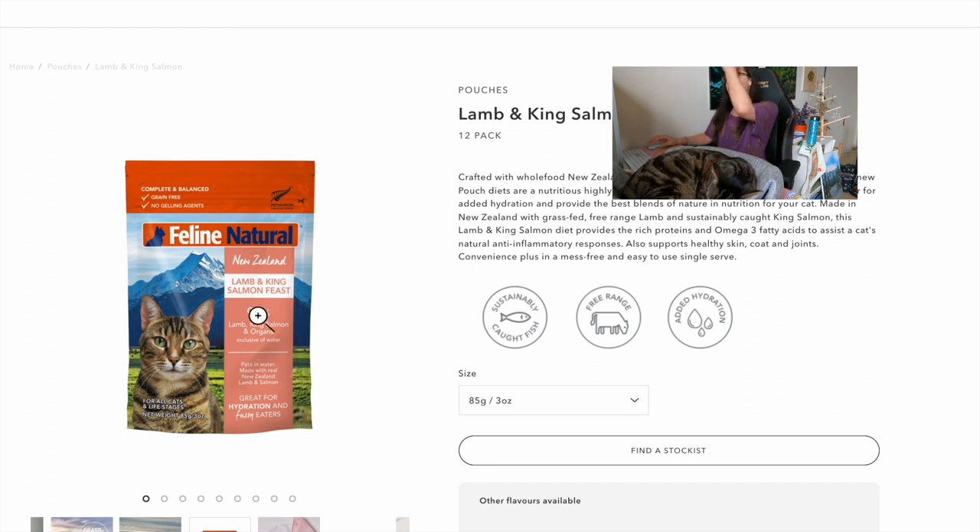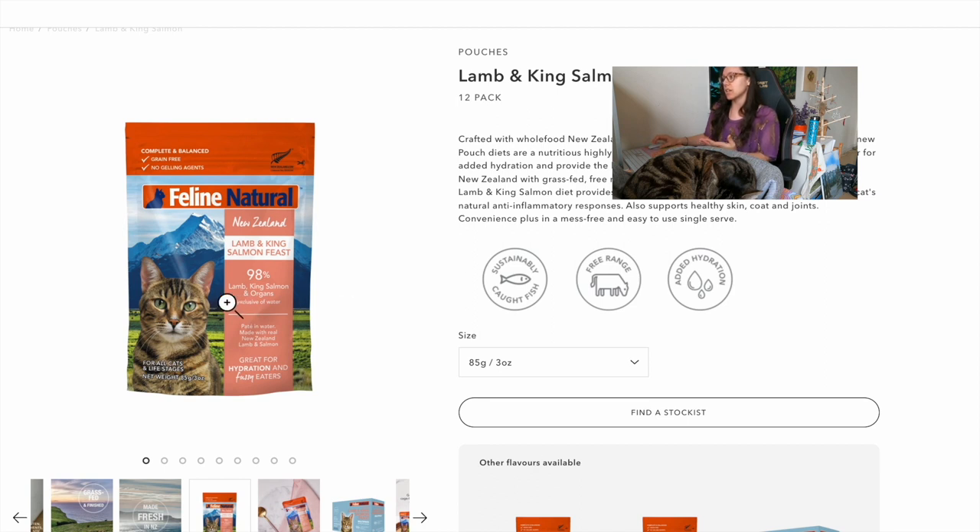The best wet cat food I would suggest is Feline Natural. This is one of their new products — they now have pouches, so if you're concerned about shipping costs being too high because of cans, the pouches have no thickening agents and you don't have to worry about BPA. The product name rule here is 'Lamb and King Salmon Feast' — that word 'feast' means between 25 and 94.9% lamb and king salmon combined, with no non-meat ingredients in the product name.